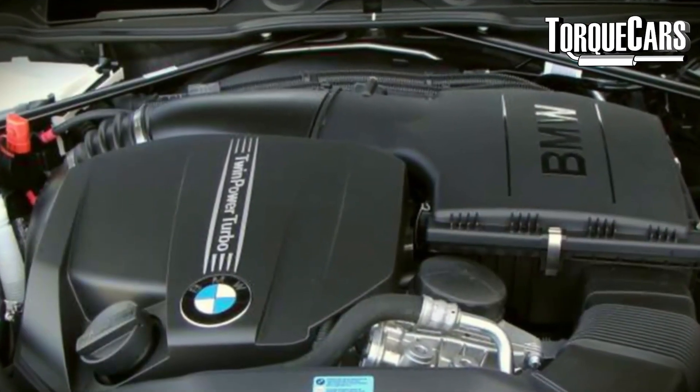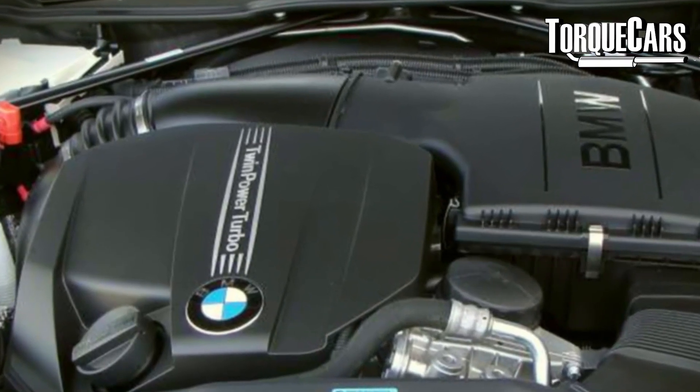If you notice a rattling noise from the timing chain area on the side of the engine, get that timing chain checked very carefully. There could also be an issue with the tensioner, and if you're replacing the timing chain it's usually good practice to replace the tensioner at the same time.